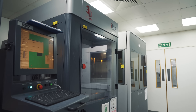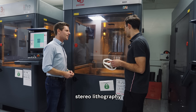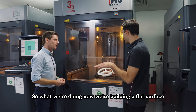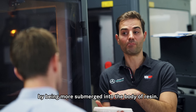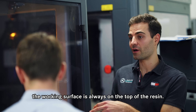This is what we call an SLA machine — stereo lithography. It's a 3D printer that uses light-sensitive resin and a UV laser to turn that liquid into a solid. We're building a flat surface, but the actual parts are getting taller by being more submerged into the body of resin, leaving just the top layer exposed so the working surface is always on top of the resin.